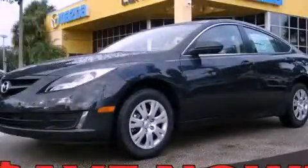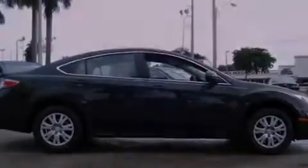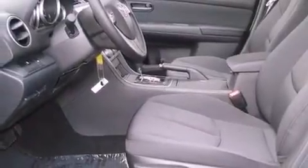This is a brand new 2012 Mazda 6. It has a 2.5 liter 4-cylinder engine and a 5-speed automatic transmission. Its top features include a multi-link rear suspension, a low tire pressure indicator, traction control and stability control systems, and satellite radio.